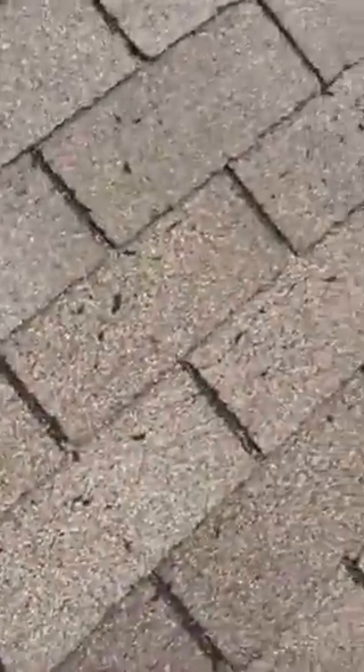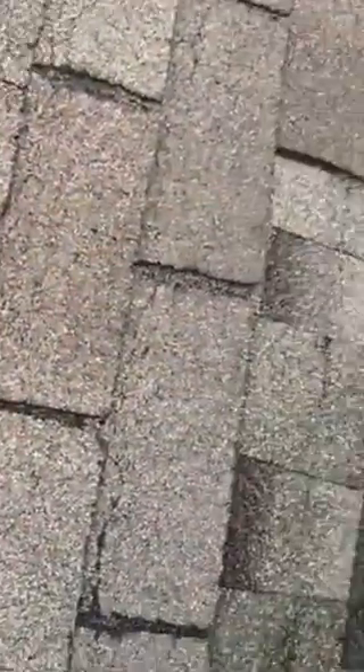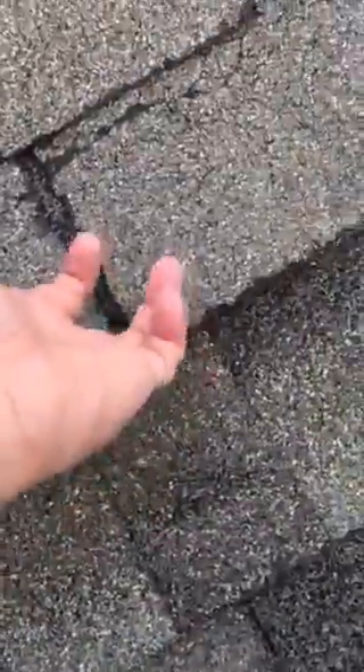That could be hail. That looks like blistering. Looks like you've got some wind-blown shingles right here. That's sealed, that's sealed, that's sealed. That one is not — that's creased and broken.